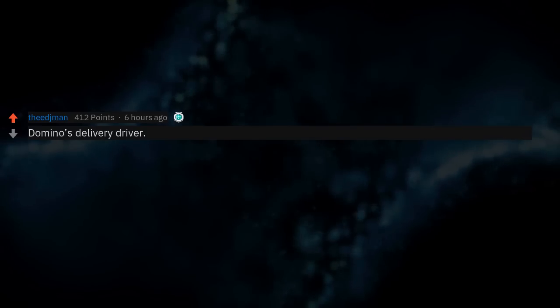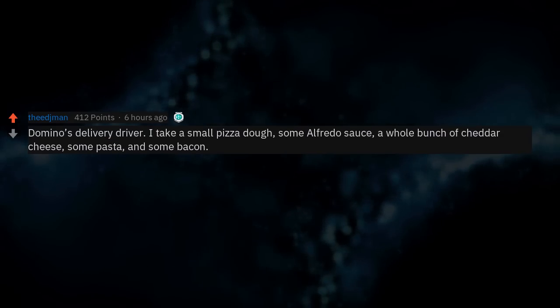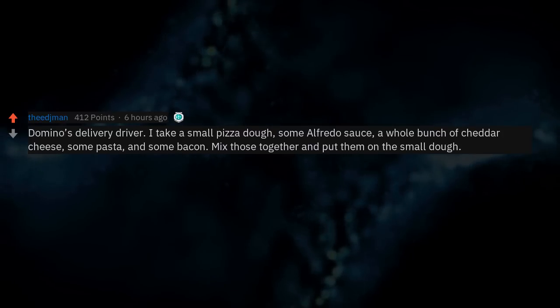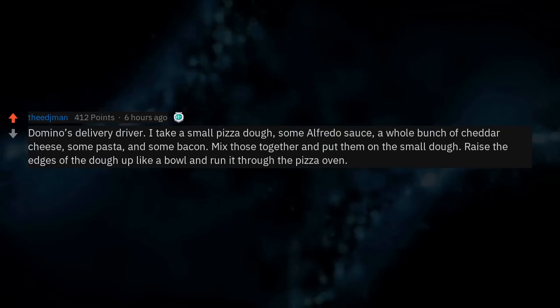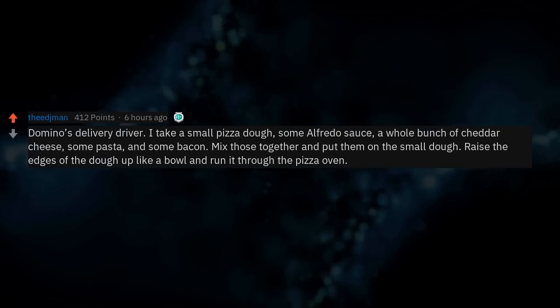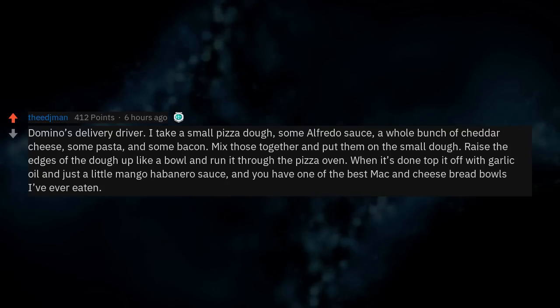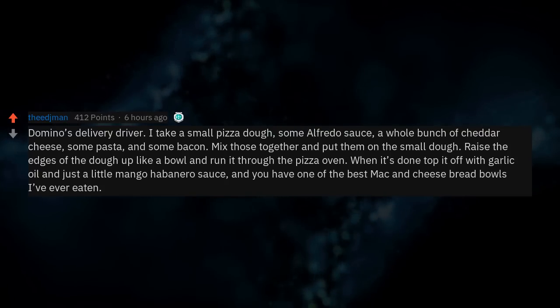Domino's delivery driver here. I'd take a small pizza dough, some Alfredo sauce, a whole bunch of cheddar cheese, some pasta, and some bacon. Mix those together and put them on the small dough, raise the edges up like a bowl, and run it through the pizza oven. When it's done, top it with garlic oil and just a little mango habanero sauce. You have one of the best mac and cheese bread bowls I've ever eaten.